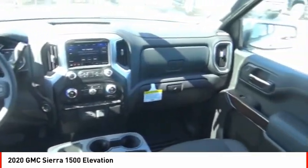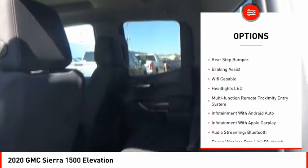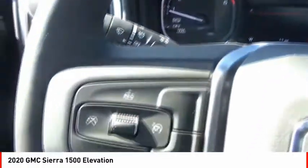Here are some of this vehicle's great options: power windows with safety reverse, cargo bed light, LED, active grille shutters, traction control, stability control, front suspension type strut, roll stability control, remote engine start, rear step bumper, and braking assist.